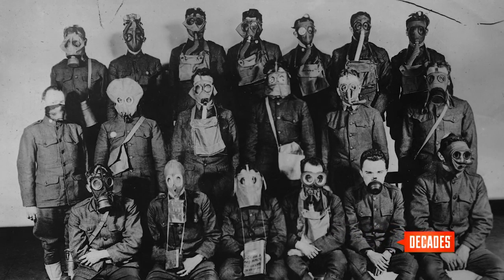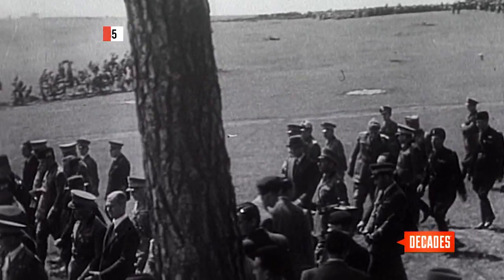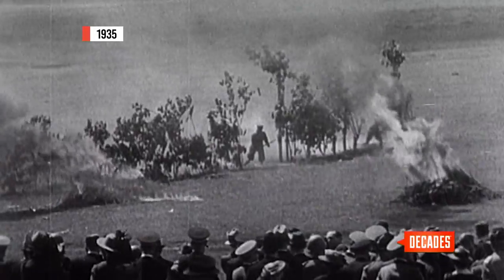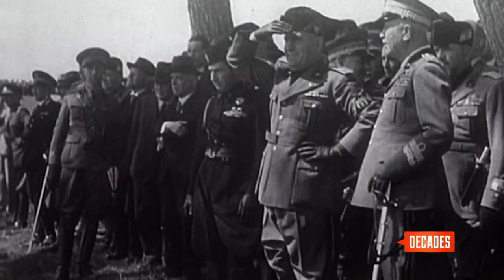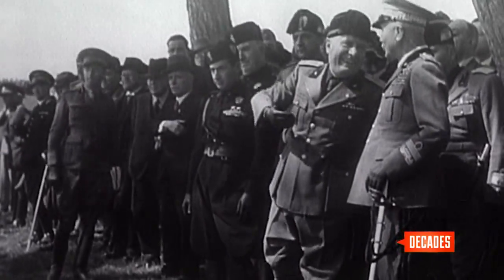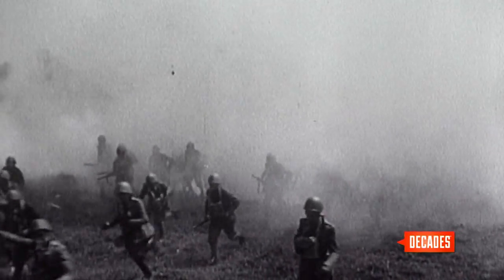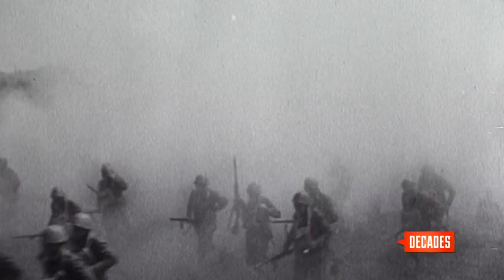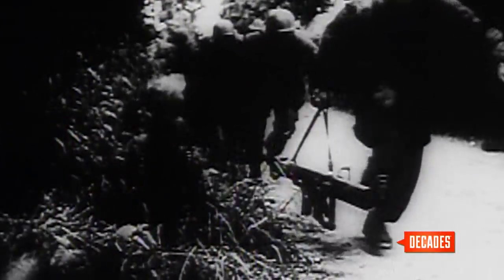Gas attacks accounted for thousands of deaths on the Western Front, but were it not for the gas mask, it would have been thousands more. Practically every country in Europe today is exploring means of combating the terrible effects of gas attacks. Here we see Signor Mussolini and his cabinet ministers watching with keen interest demonstrations of chemical warfare near Rome. Chemical weapons attacks did not end with World War I — they'd be featured prominently in the many wars and conflicts to follow, making Garrett Morgan's breakthrough all the more significant.